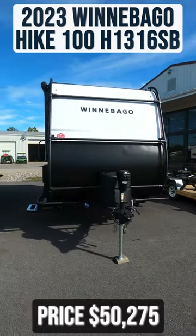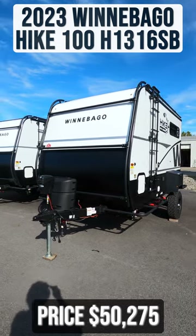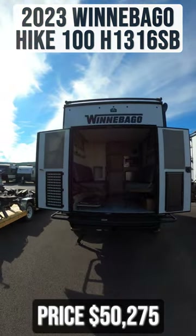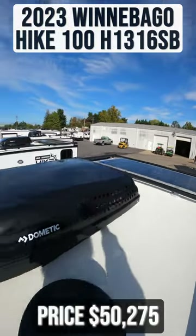This 2023 Winnebago Hike 100 H1316SB is for sale today at Beckley's RVs. Outside, make note of your double doors in the back, as well as your solar panel and roof rack.